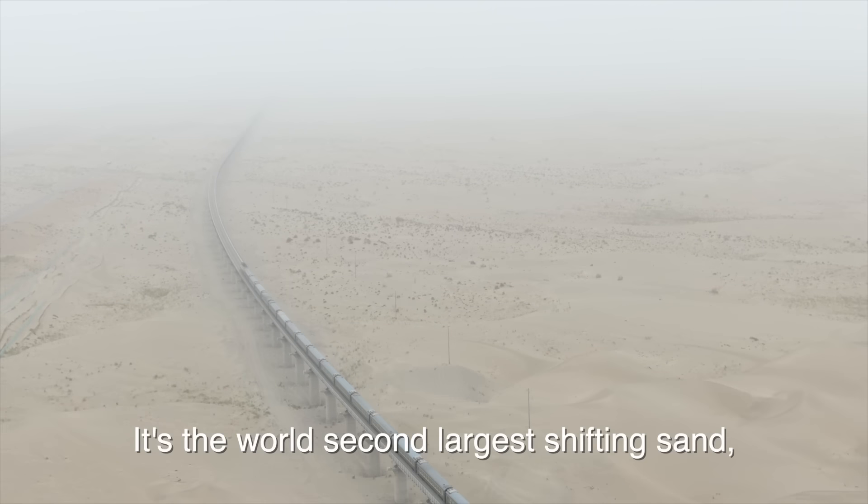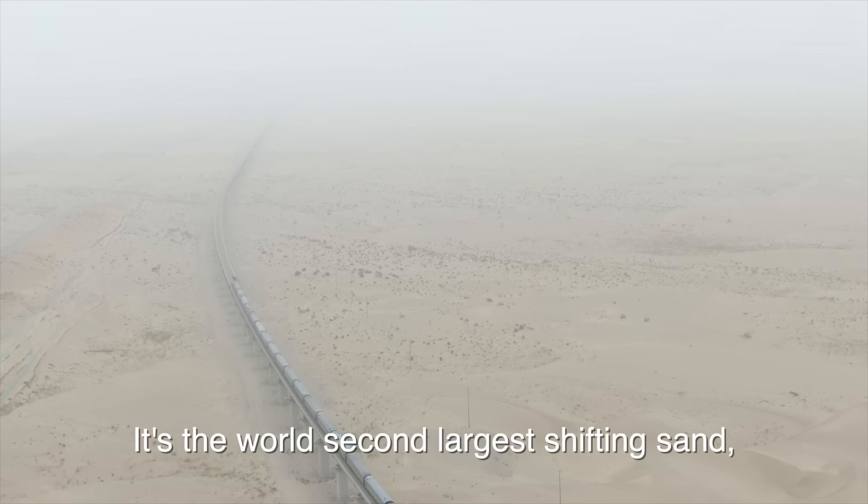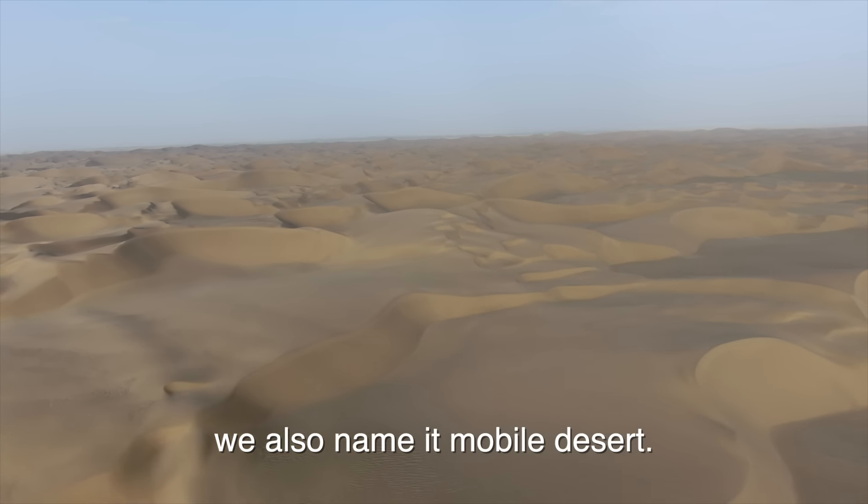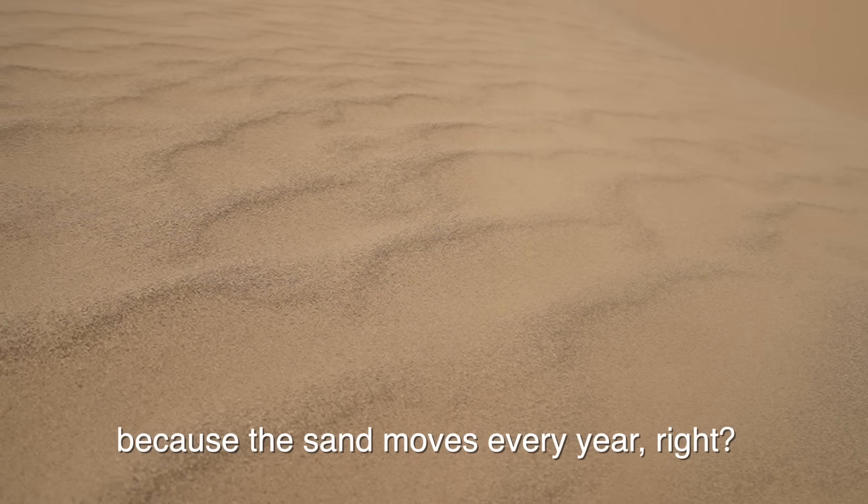I think it was amazing. It is the world's second largest sand desert. We also name it the mobile bed, because it always moves — the sand moves every year.